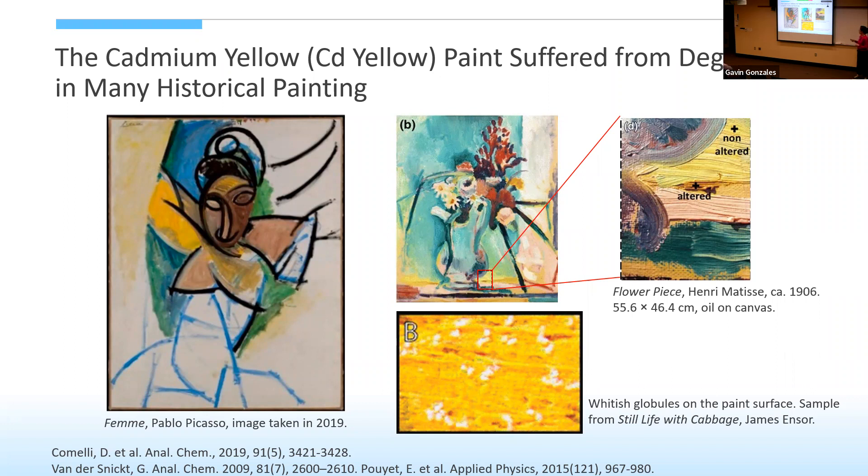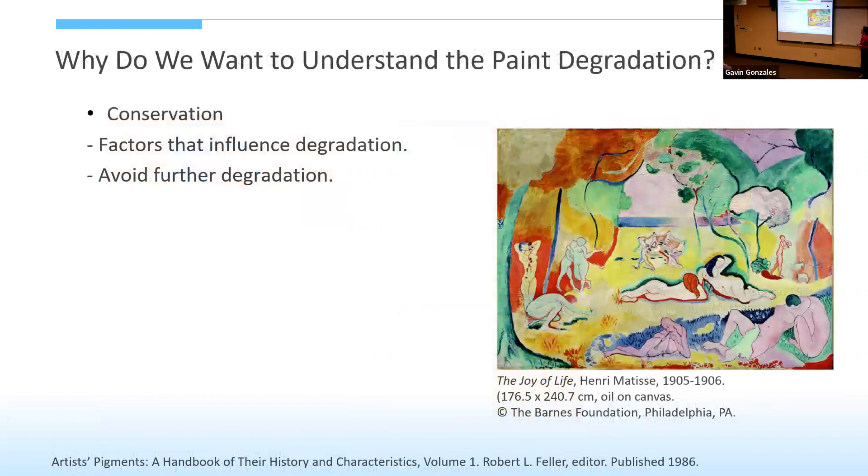This leads to the topic I want to talk about today: how do we understand what happened during paint degradation? First, for conservation — we want to avoid further degradation and know what the mechanism is and what factors influence it, including humidity, light, gaseous pollutants from the atmosphere, or the quality of pigment.